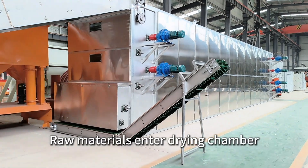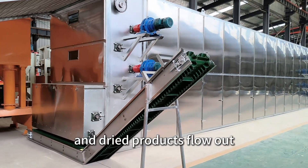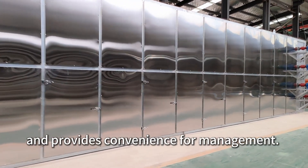Raw materials enter the drying chamber from the top distribution unit, and dried products flow out from the bottom of the same side. This design saves space and provides convenience for management.